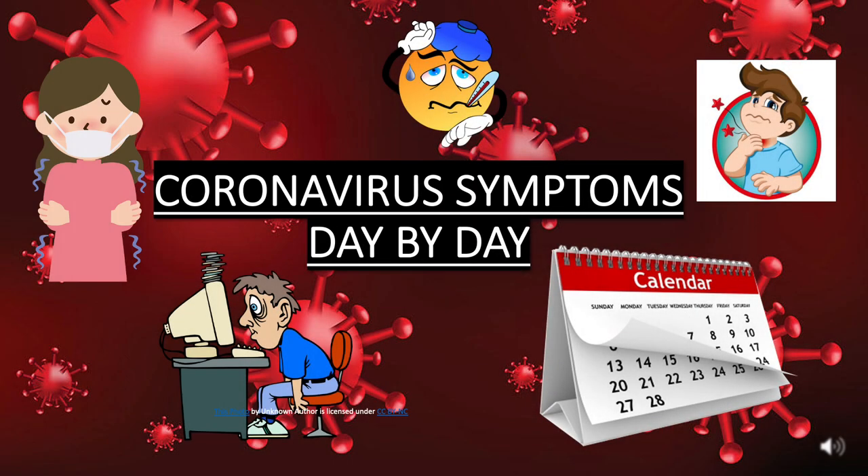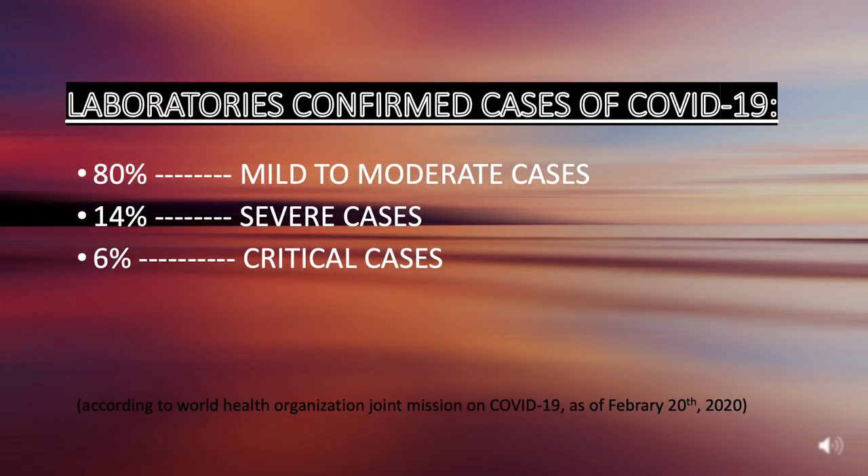In this part, we will explain the coronavirus symptoms day by day and what causes most COVID-19 deaths. According to the World Health Organization Joint Mission on COVID-19, laboratory-confirmed cases of COVID-19 divide patients into three categories: 80% mild to moderate cases, 14% severe cases, and 6% critical cases.